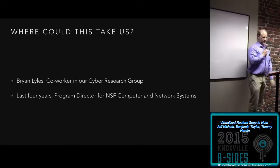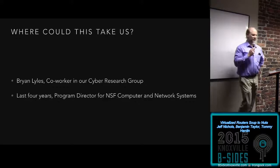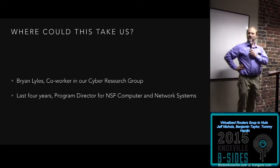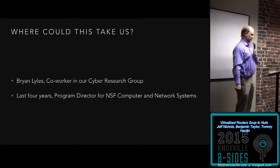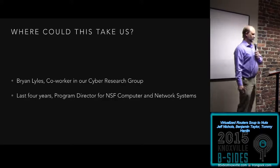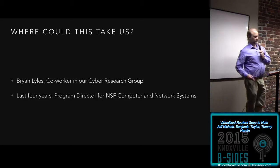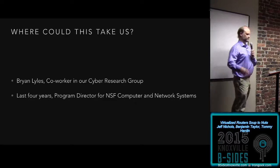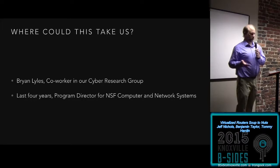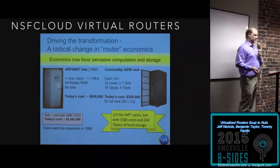Coming up to the end — where could this take us? We were feeling pretty proud of ourselves; we had dug through a lot of cool stuff. A couple of weeks ago, a co-worker in our group — who we'd never met in four years — came back to the lab. He had spent the last four years as program director for the NSF Computer and Network Systems program. He came back to give us a talk about what he's been seeing, and one item was the NSF Cloud — that's National Science Foundation.